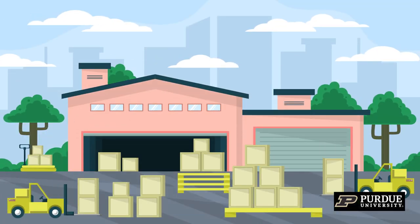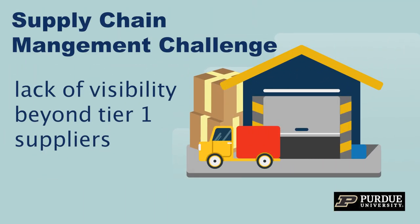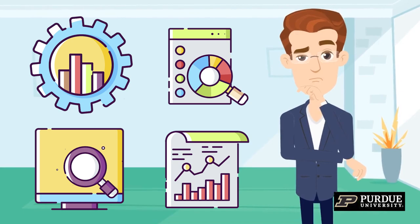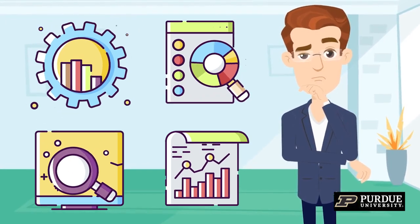A significant challenge faced by companies in supply chain management is the lack of visibility beyond their Tier 1 suppliers. This limited visibility makes it challenging for companies to make data-driven decisions in terms of supply chain risk avoidance. Furthermore, companies that prioritize sustainability-related issues and aim to reduce their environmental impacts face difficulty in assessing the alignment of their suppliers with their goals.